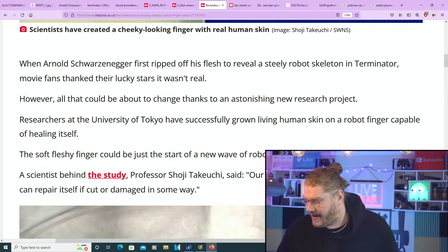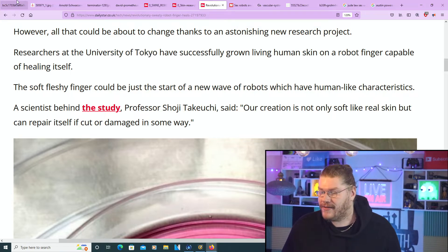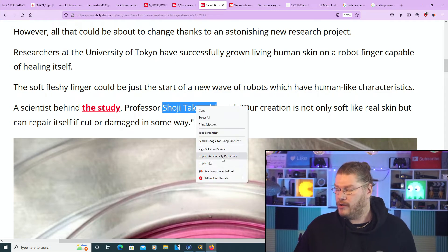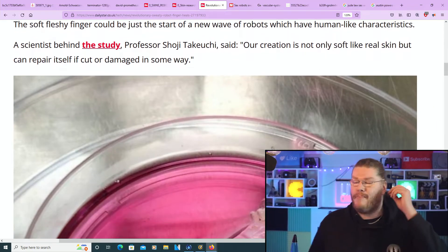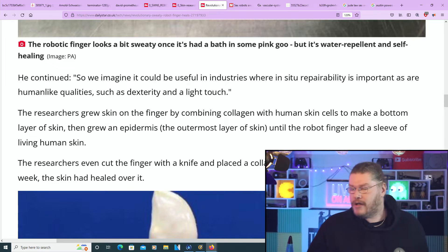What a time to be alive! The soft, fleshy finger could be just the start of a new wave of robots with human-like characteristics. The scientist behind the study, Professor Shoji Takeuchi, said: 'Our creation is not only soft like real skin, but it can repair itself if cut or damaged in some way.' Cool and creepy. He continued: 'We imagine it could be useful in industries where in-situ repairability is important, as are human-like qualities such as dexterity and light touch.'